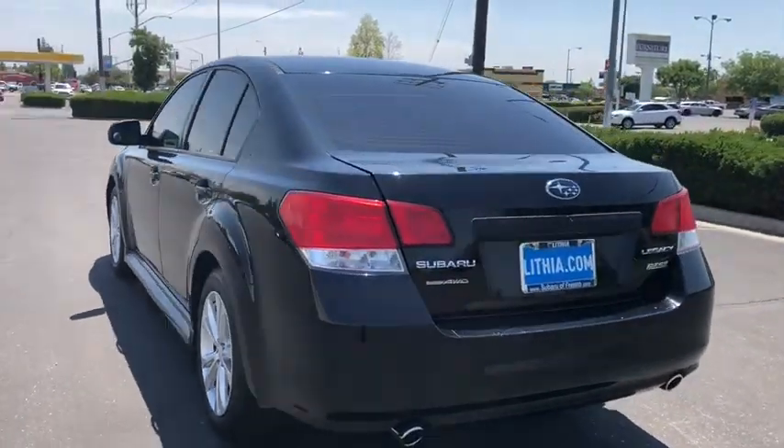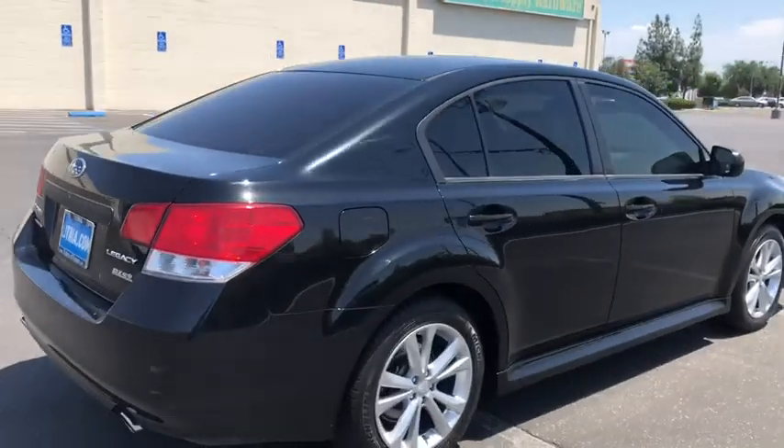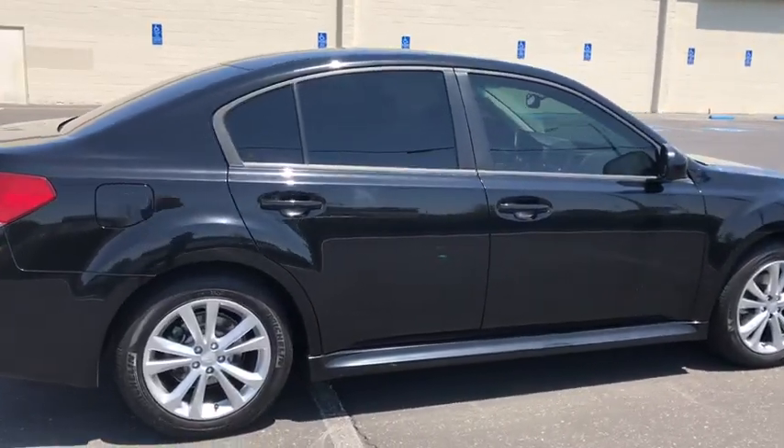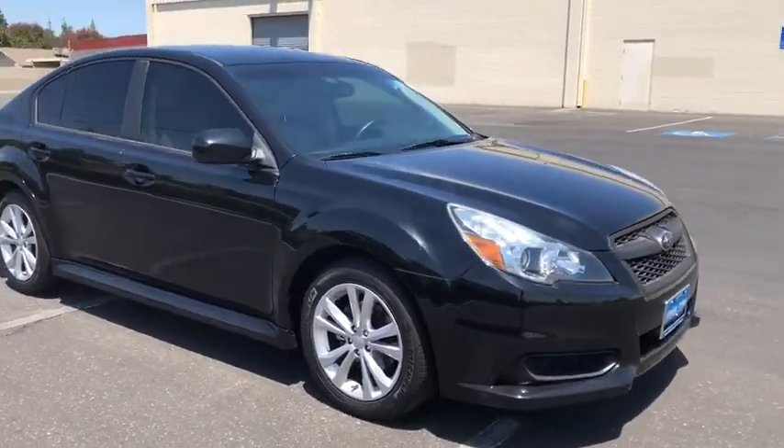Here are some of this vehicle's great options: keyless entry, all-wheel drive, Bluetooth, leather-wrapped steering wheel, power steering, driver lumbar, adjustable steering wheel, cruise control, aluminum wheels, ABS four-wheel.